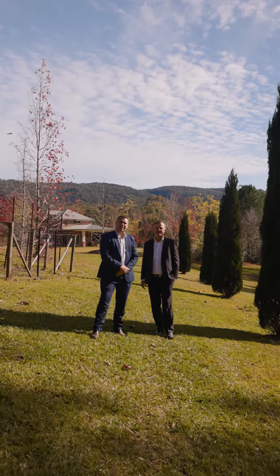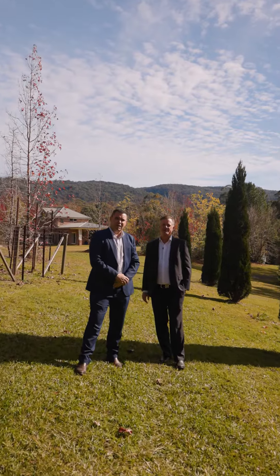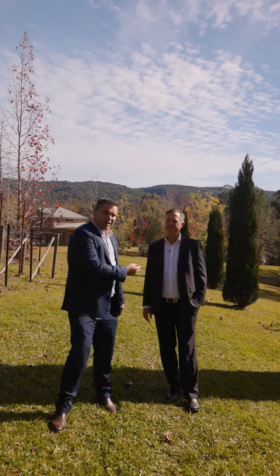Hello and welcome to 274A Hermitage Road in Kurrajong Hills. I'm Andrew Tobin and this is Darren Laddie. We are from PRD Real Estate, and we are pleased to present to you this wonderful property.